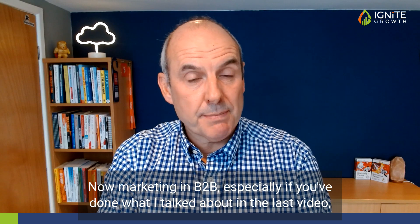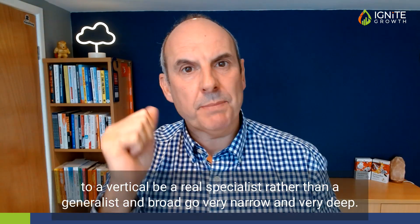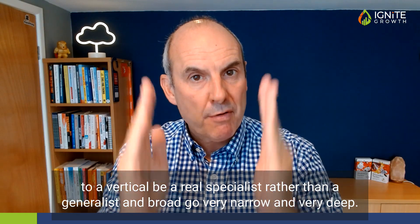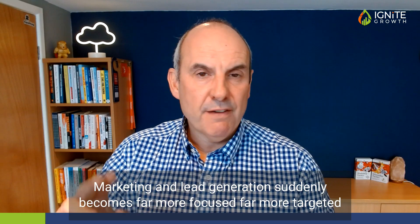Marketing in B2B, especially if you've done what I talked about in the last video — which is narrow down to a niche, to a vertical, be a real specialist rather than a generalist — go very narrow and very deep. Marketing and lead generation suddenly becomes far more focused, far more targeted and far more successful.